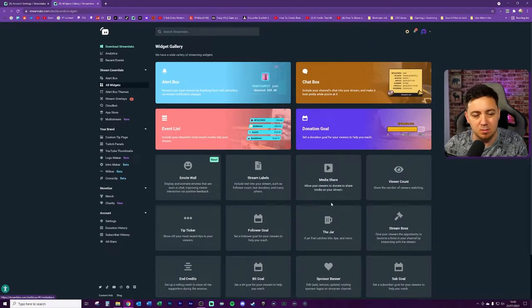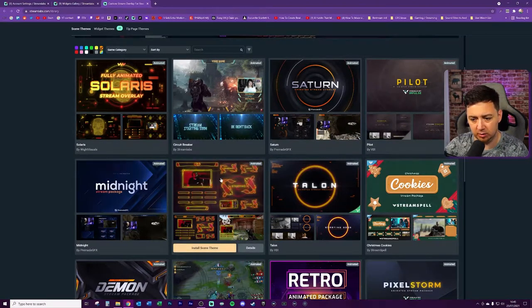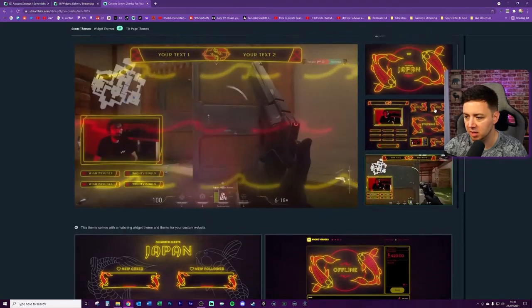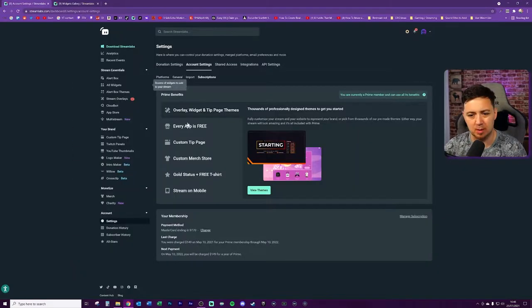The widgets themselves can be accessed here - click on 'all widgets' in a new tab. The widgets themselves are free; you don't need a Prime membership to use them. It's just that you get the themes for these widgets free with a Prime membership. For example, going with a Japanese style theme - it's animated, looks really good, and some themes even have animated goals.